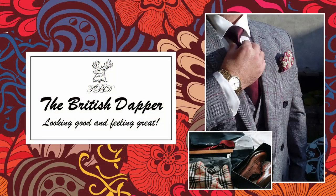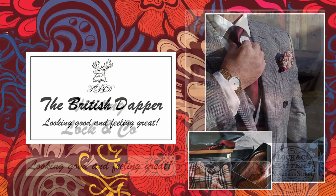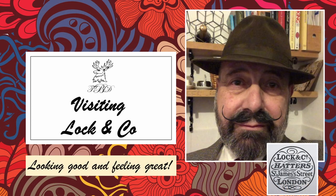Hello and welcome to the British Dapper. Today we're visiting Lock & Co. We're taking a hat there to get the hat band replaced, which is one of many services they provide besides making bespoke hats. This charts the journey today and how we progress through the day getting the hat repaired.